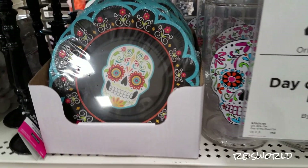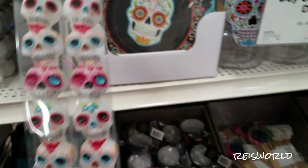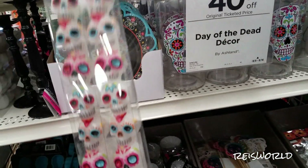But Day of the Dead has been around way before Disney. Remember the Book of Life? I think that's what that one movie was called. So now there's that movie Coco. I like these ones. How much are these? These are $9.99.